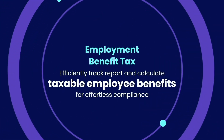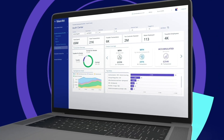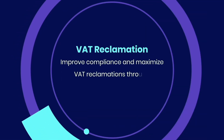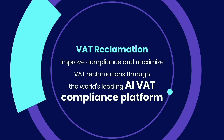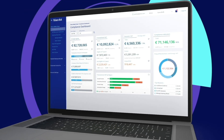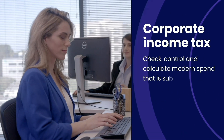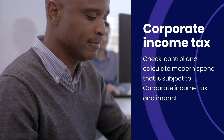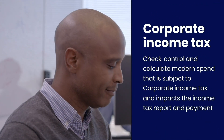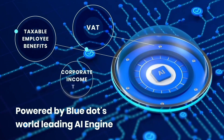Efficiently track, report, and calculate taxable employee benefits for effortless compliance. Improve compliance and maximize VAT reclamations through the world's leading AI VAT compliance platform. Check, control, and calculate modern spend that is subject to corporate income tax and impacts the income tax report and payment. Powered by BlueDot's world-leading AI engine.